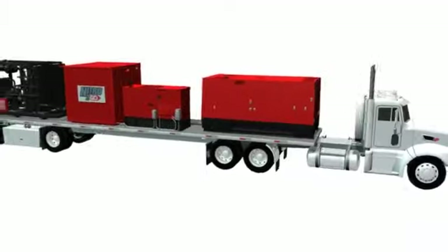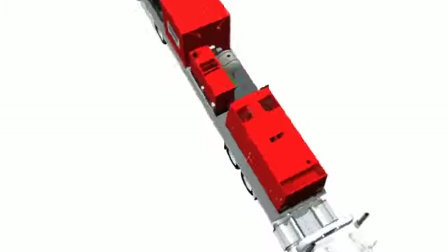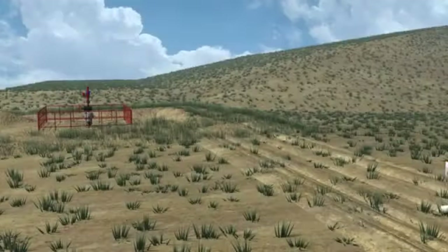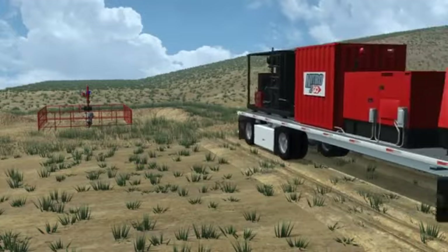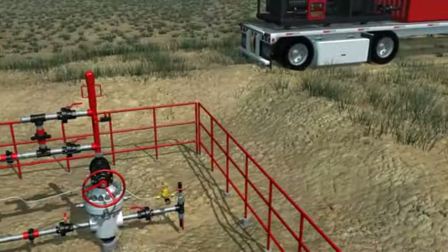As the name implies, Nitro2Go is a mobile solution. The unit can be quickly and conveniently dispatched right to your site. Using state-of-the-art membrane separation technology, Nitro2Go produces rich, inert nitrogen gas from the air on location.